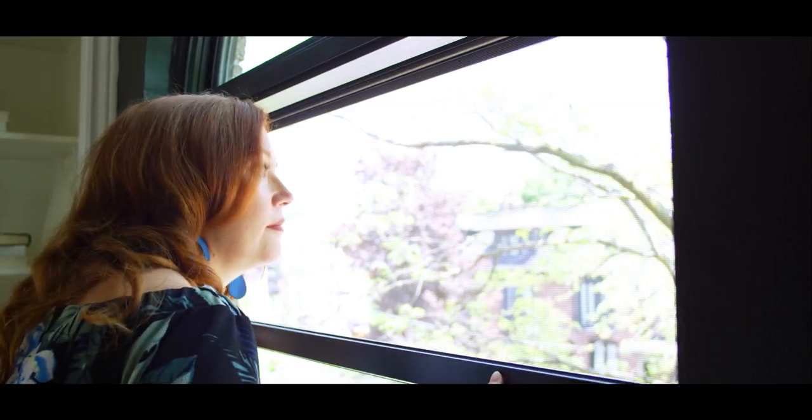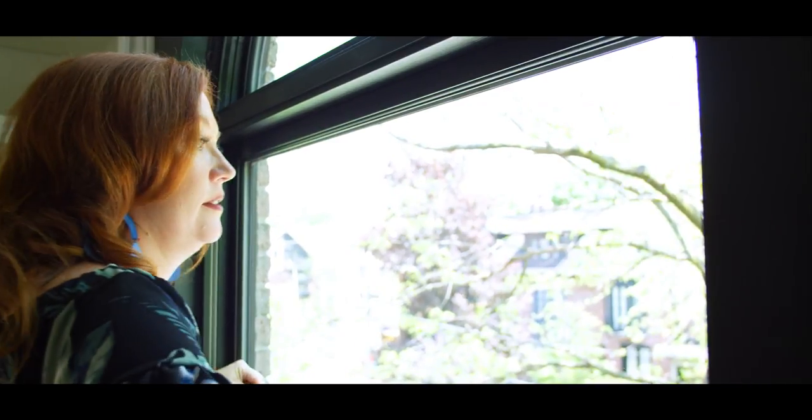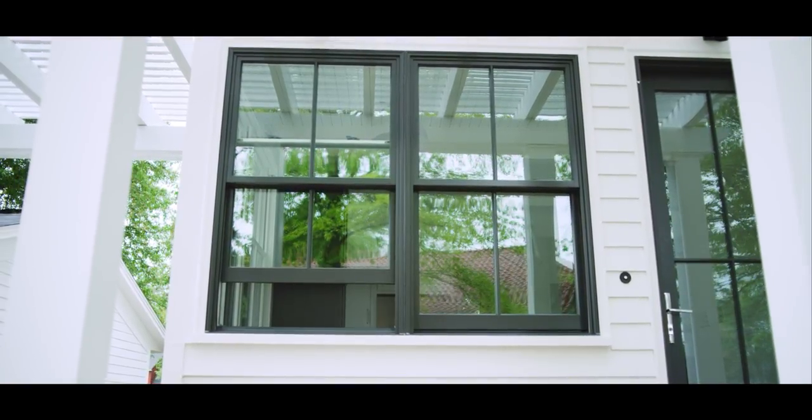We have the same thing on the top — as you lower the top sash the screen automatically appears, and then you put it away by pushing it back up. This is important for architects because it allows them to do what they've often said they couldn't: get a pure design without the screen inhibiting it from the exterior.